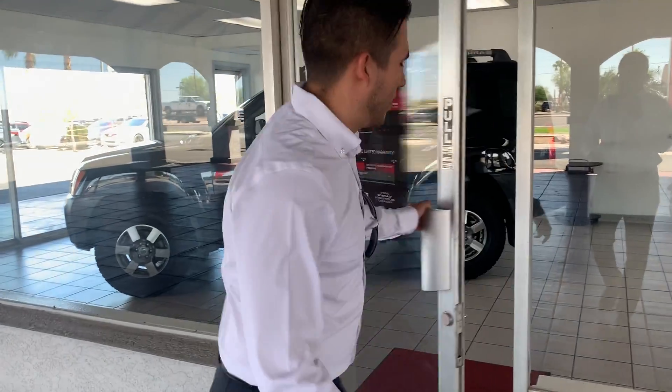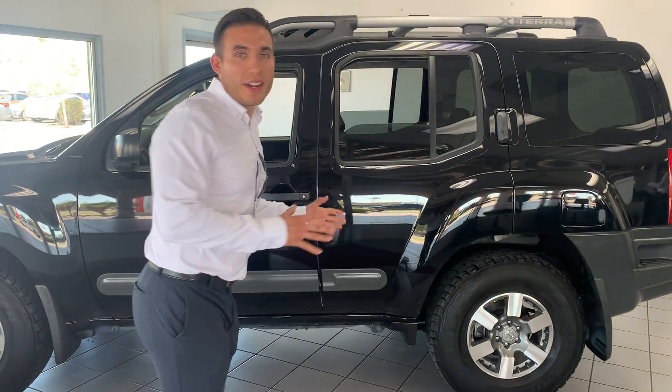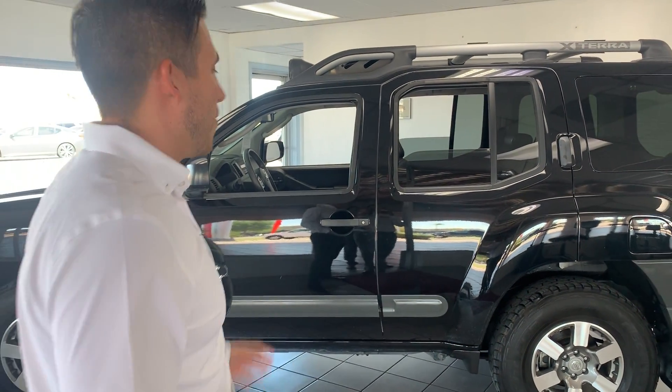Hey, good morning guys, this is Ricky Diaz here at Sonora Nissan. Hey, come check something out — something just came up. We just got on trade a really nice 2011 Nissan Xterra, very rare to find.